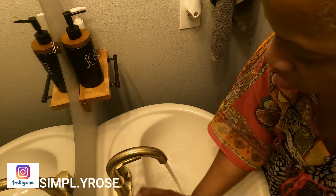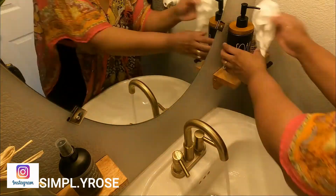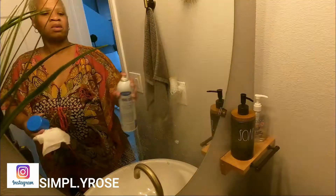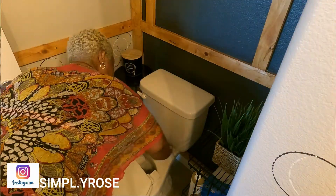Now we are on to the man cave bathroom. For my new Rose fam, it is my husband's man cave bathroom. His man cave is on the first story of our home — we do have a three level home and it pretty much takes up the entire level. I do have my laundry room on that floor and he has his man cave with like a bar area and an entryway.